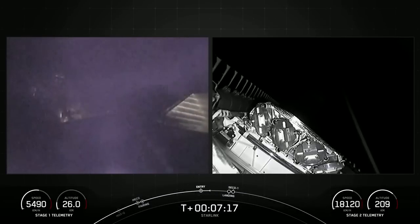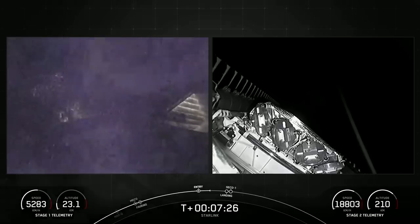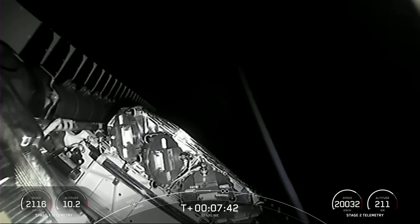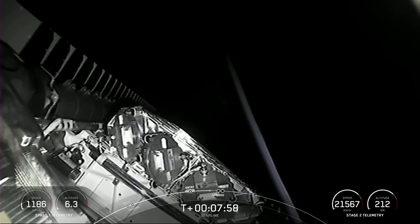Both vehicles continue to follow nominal trajectories. Next up, in about a minute from now, we will have the Stage 1 landing burn beginning on the first stage. While the first stage landing burn is on, we will also have CECA 1 on the second stage, shortly after that landing burn begins. The landing burn lasts about 20 seconds, so we'll hear some call-outs and wait for confirmation of good orbit on the second stage. We are just about 30 seconds away from the landing burn beginning.